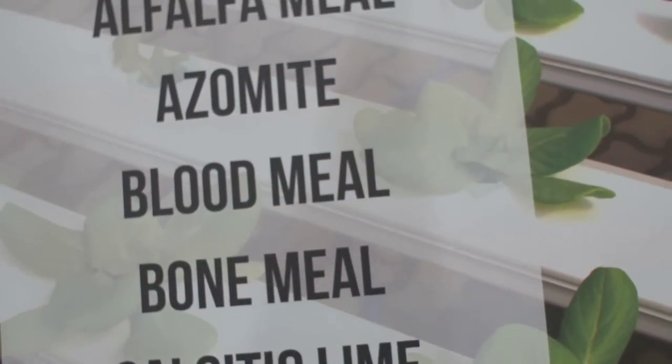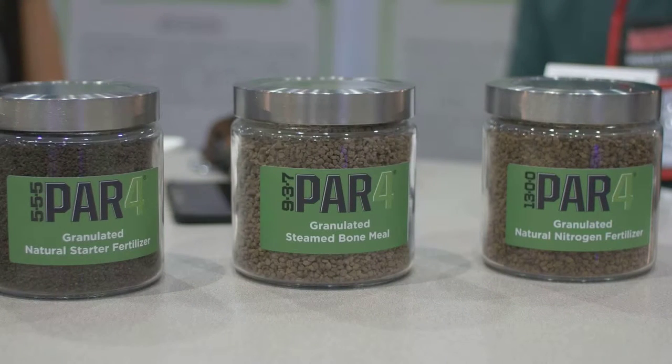They're built out of animal protein meals like bone meal, blood meal, feather meal, and hot ash. We granulate them to make it easier to handle. You can blend it with other fertilizers, you can directly apply it to your crop, to your soil, or you can blend it into soil plants.